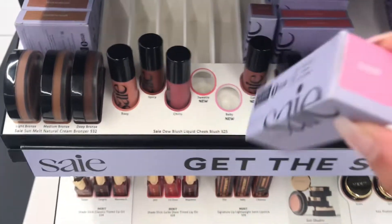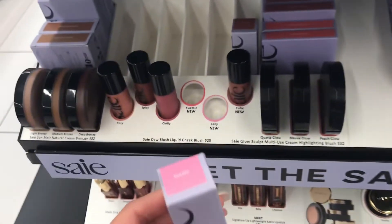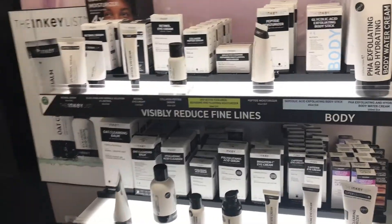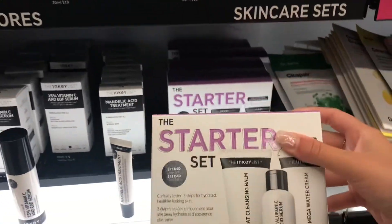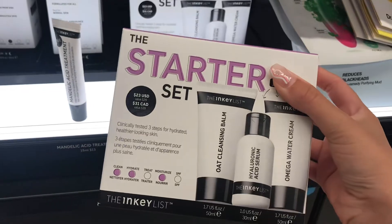Oh my gosh, they have the baby blush in stock. This has literally been on my wish list for I can't even tell you how long. We're kind of jumping between skincare and makeup, but now we are in the Inky List section, and I saw this starter set online and I'm kind of thinking about it.